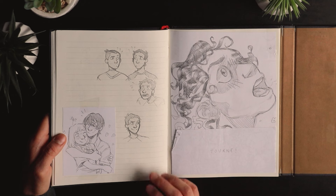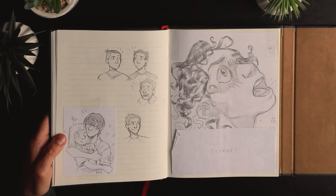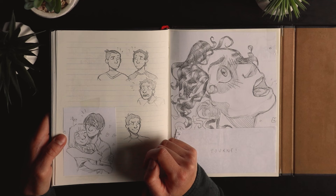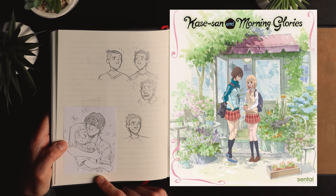That's Lance from Voltron, and I don't remember his name but the guy from Avatar: The Last Airbender who has a similar personality to Lance — that's why I drew them together. And those characters — I don't remember their names either.